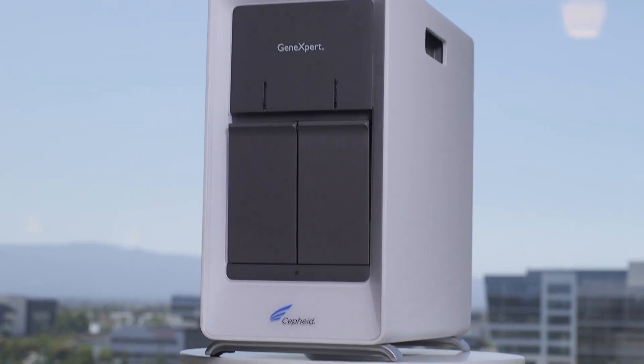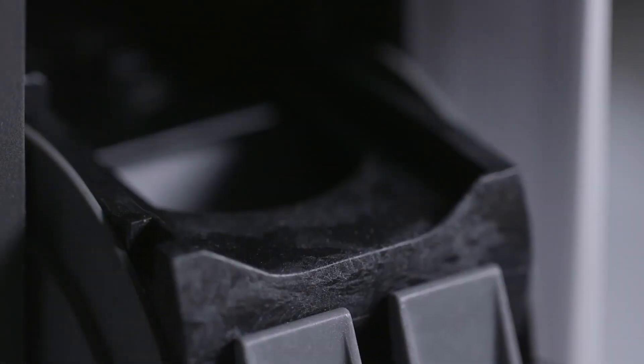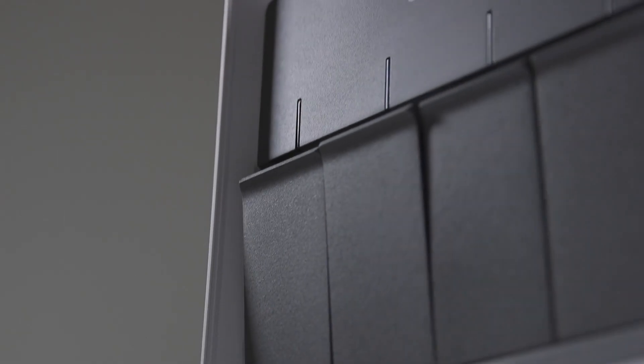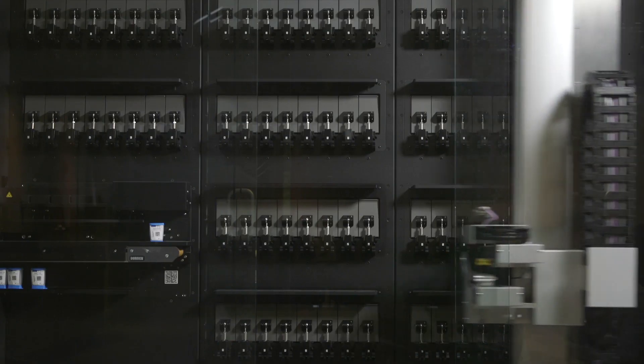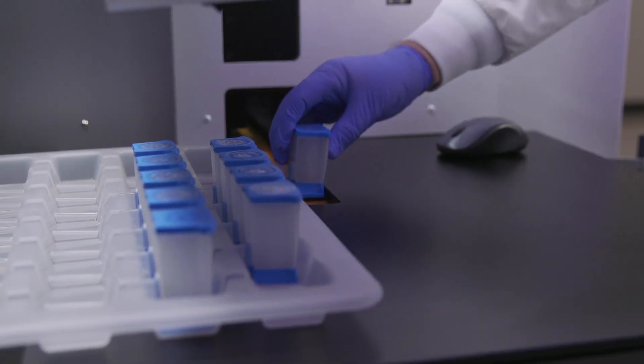Cepheid pushed automation even further with the fully automated modular Gene Expert system and associated test cartridges. At the core of every Gene Expert system is the module, or testing bay, where a test cartridge is loaded. Systems can be configured with any number of modules to meet the required test volume. Smaller systems can be configured with two or four modules, while our largest system, the Infinity, can be configured with up to 80 modules, meaning as many as 80 tests can operate independently at any given time, with a total daily capacity of about 2,000 tests.